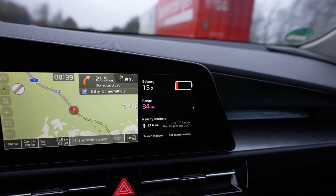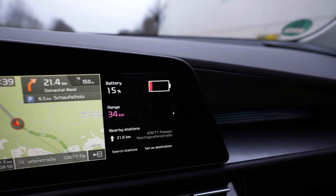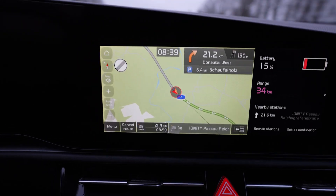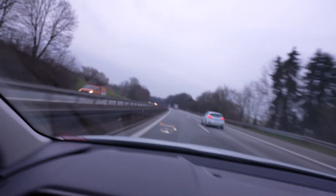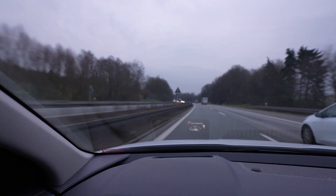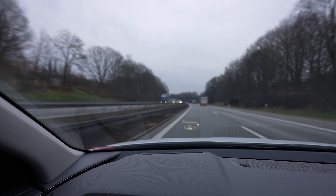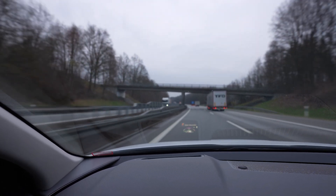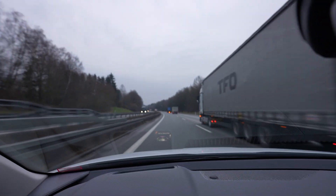I got the battery warning. I'm at 15%, 34 km of range, 21 km to go. The good thing is that the last 9 or 10 kilometers are downhill. So if I can get there even with 2% or 3%, I should be fine. Risky business.